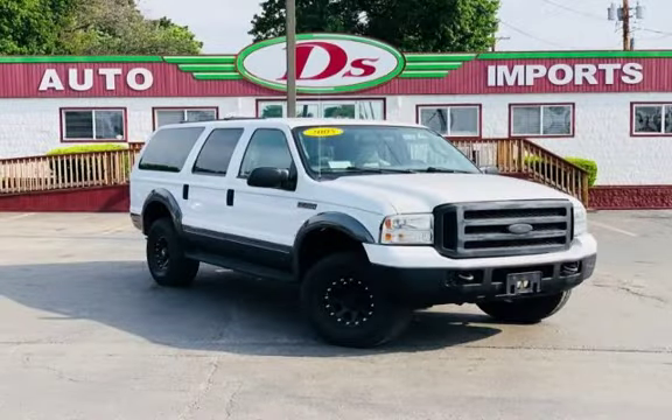Purchase this vehicle with confidence now and get D's 90-day drive away limited warranty.